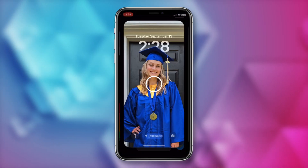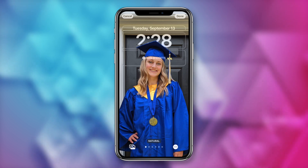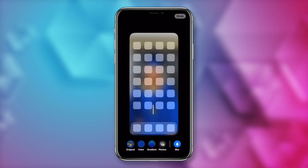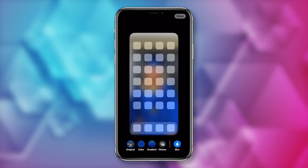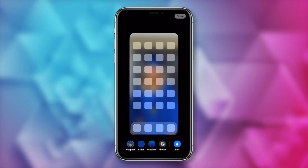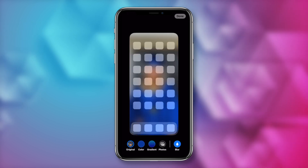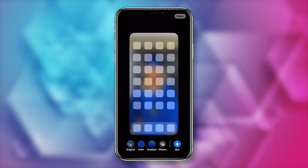To blur your home screen, tap and hold on your lock screen, then swipe to whichever wallpaper you want to edit, tap on customize, and when you tap on done after making your customizations, tap on 'customize home screen.' Here there are a bunch of home screen options including gradient and adding photos, but to the right is a blur option. When toggled on, it blurs the wallpaper behind your home screens so you can see the apps a little bit better. I wish they'd allow you to adjust the strength of the blur, but we'll have to wait and see.